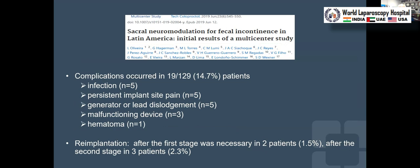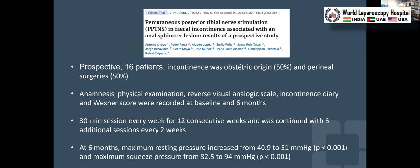What we showed with that study is that even in a resource-limited environment, careful selection and cost-effective placement was feasible, and because the results were this good it became more justified. After we published this study in 2019, more patients have been getting SNS in Latin America.